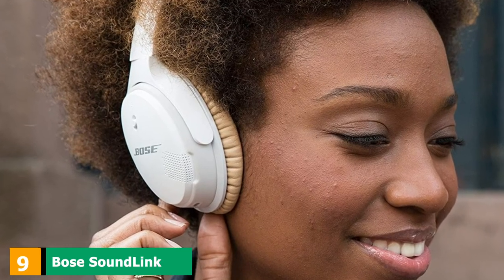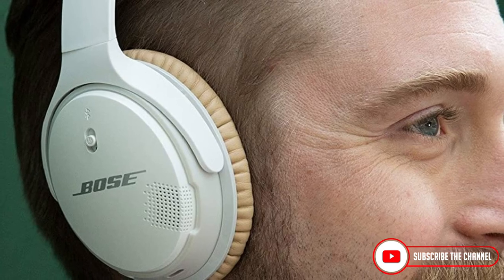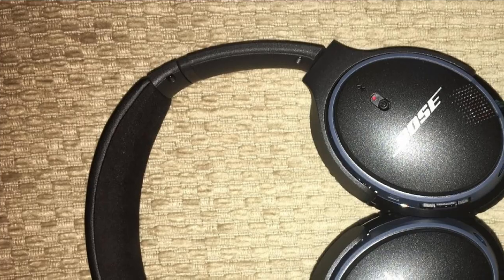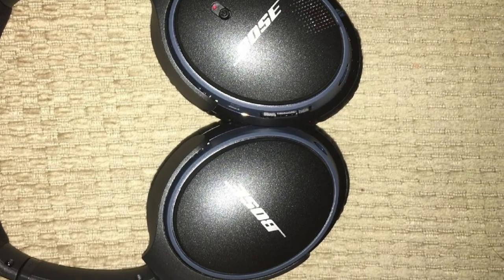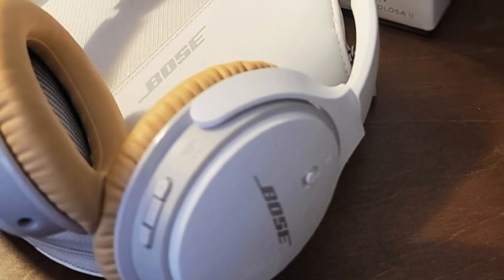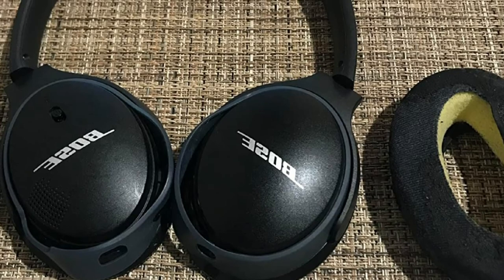Next at number 9, we have the Bose SoundLink Around-Ear wireless headphones II. Bose is synonymous with great sound quality and product build. The SoundLink 2, while a little on the expensive side, is, to put it plainly, perfect. Deep immersive sound, best-in-class EQ, and a neat design tick all the right checkboxes. Use it with your TV or with your phone — the advanced Bluetooth technology makes it easy to use with all presently available music devices. Bose has been a giant in the market for a very long time, and while their products do tend to run on the more expensive side, the quality-to-cost ratio makes for an agreeable investment that is absolutely worth it.